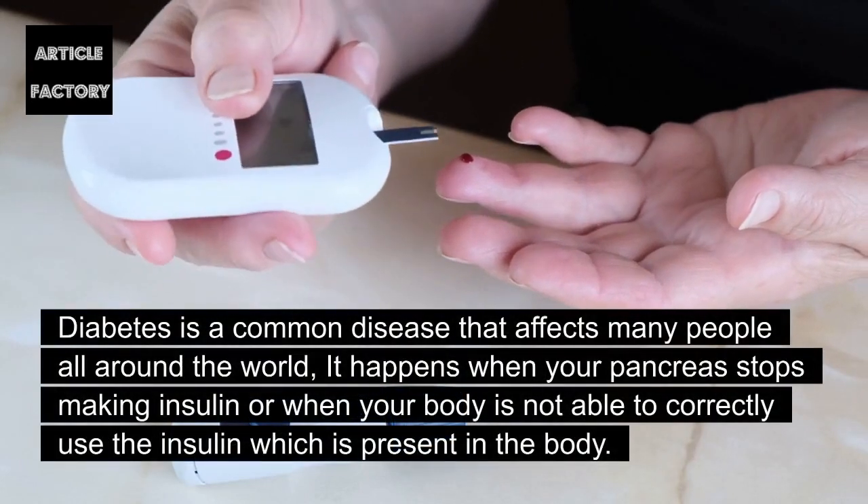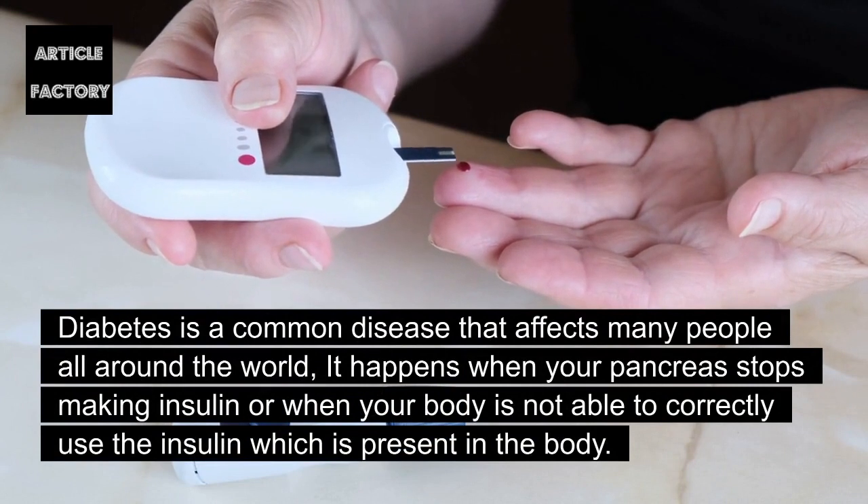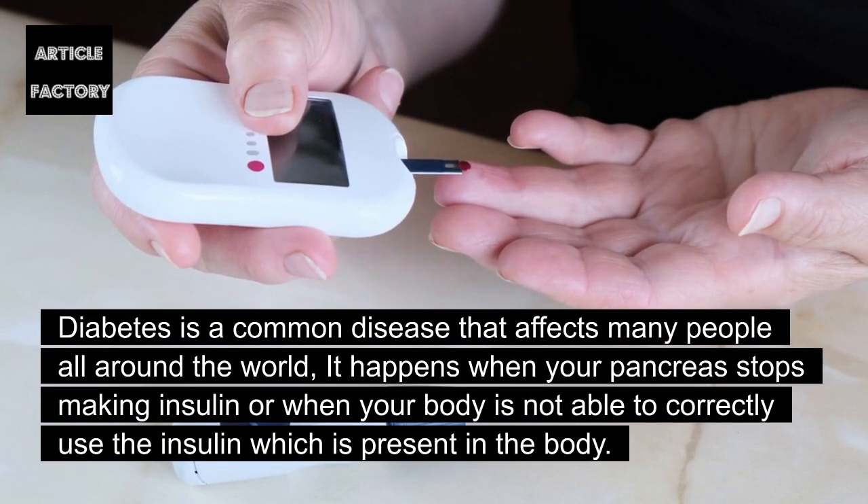Diabetes is a common disease that affects many people all around the world. It happens when your pancreas stops making insulin, or when your body is not able to correctly use the insulin which is present in the body.